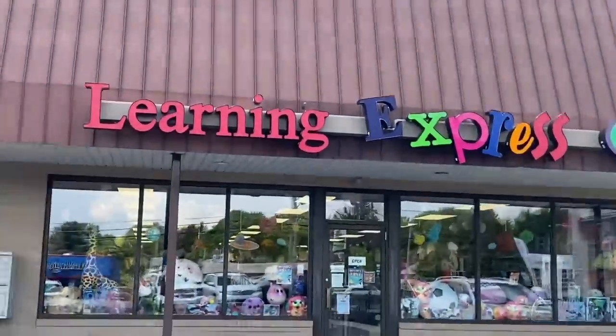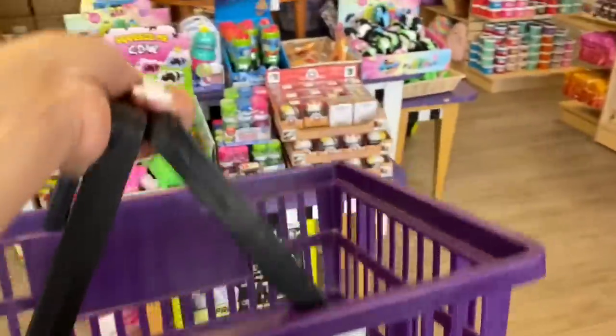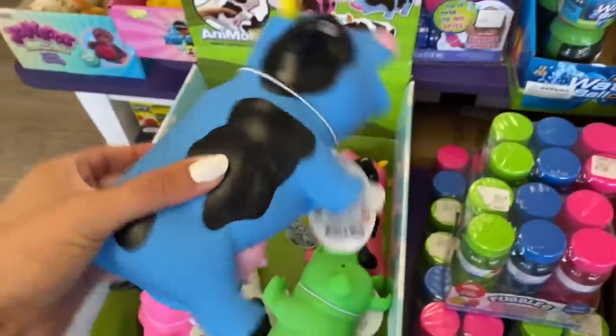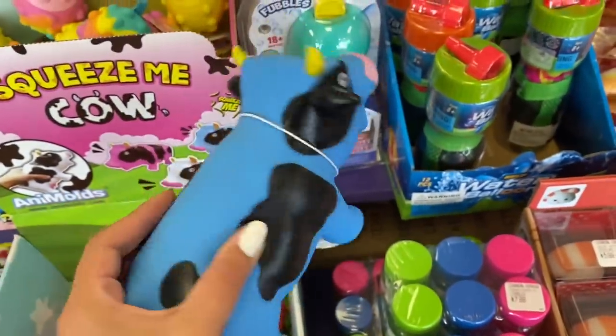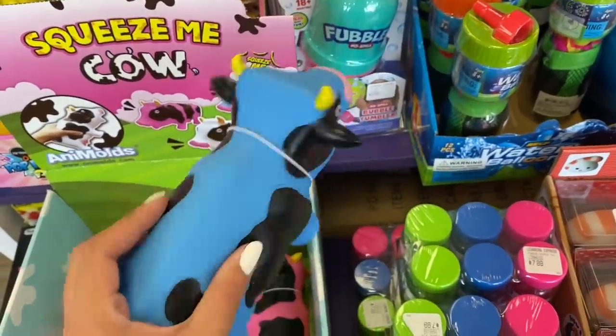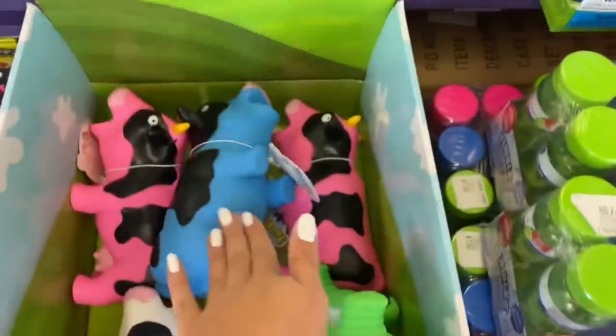Here we are at the iconic Learning Express store — Christmas in July, yes! I have my basket ready to go and as always we are going to start in the front of the store. I already see something blue but it isn't really light blue, and again we're being really specific because I've done tons of blue fidget shopping challenges before, but this one is trickier because it has to be a specific shade. So if it looks like it matches my shirt then it's a yes, but if it's darker then it's a no.